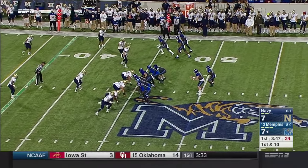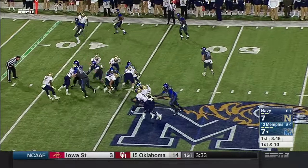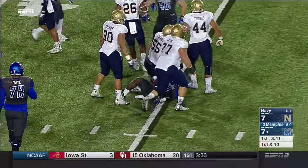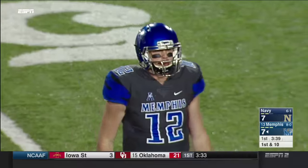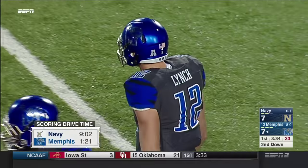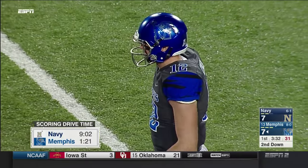First run of the night for Dorseus, and he takes it inside the 45-yard line. This is what we're talking about — contrasting styles: Navy's scoring drive took nine minutes, went over 16 plays. Memphis? It took 81 seconds.